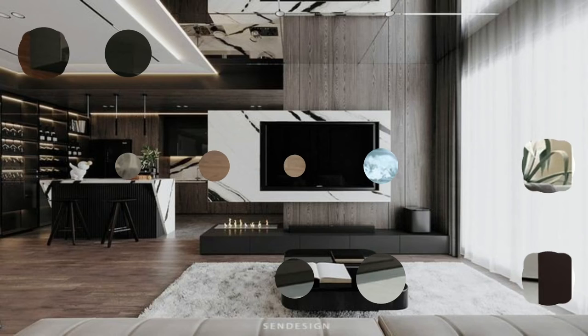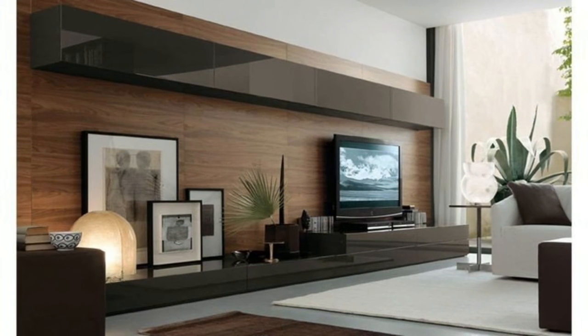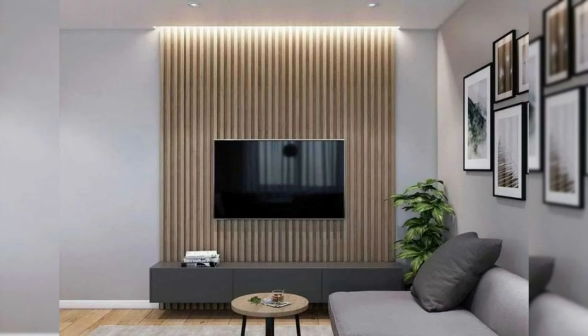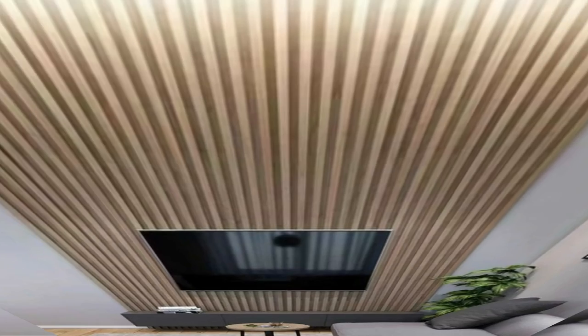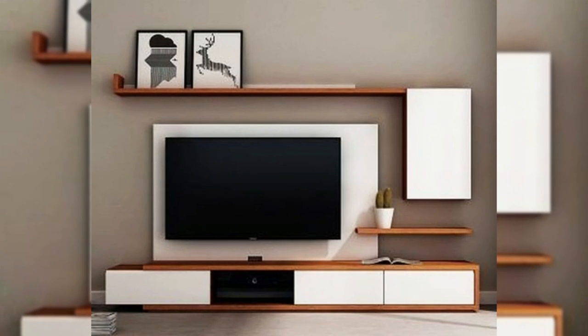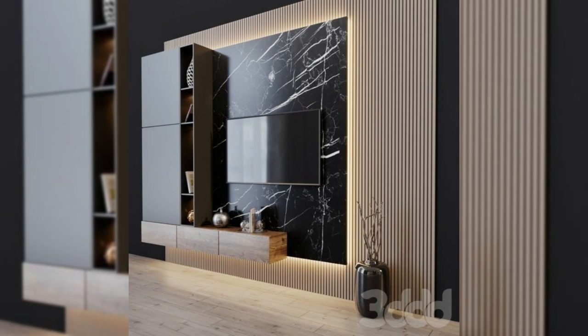6. Place it above the fireplace. Much like placing your TV next to the fireplace, placing it above the fire is another way to create a cozy environment while watching TV. It creates a more dimensional look in the room, helps make the space seem taller, and makes enjoying your entertainment and warmth that much easier. This TV sits just above the fireplace to create a cozy viewing experience.